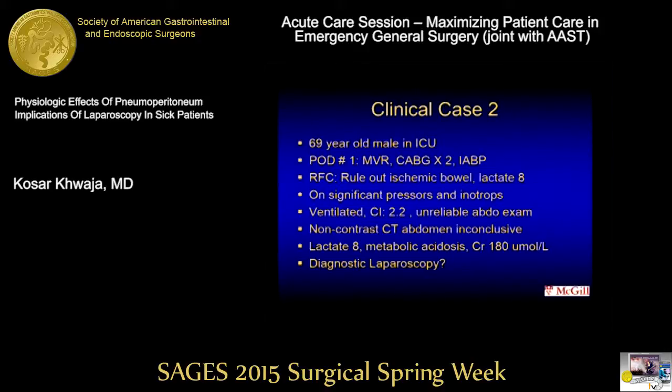Now you have a 69-year-old male in the ICU. He's post-op day one from a mitral valve repair and a CABG times two, and comes out with an intra-aortic balloon pump. You get a consult to rule out ischemic bowel. The lactate is eight, the patient is on significant pressors and inotropes, cardiac index is 2.2. A CT scan is inconclusive, lactate is still eight, and the patient has metabolic acidosis with a creatinine of 180. Who in this room would just put a small scope in? Because these are the cases that cardiac surgeons ask us — just put a scope in, take a look, and if it's ischemic bowel, you deal with it.